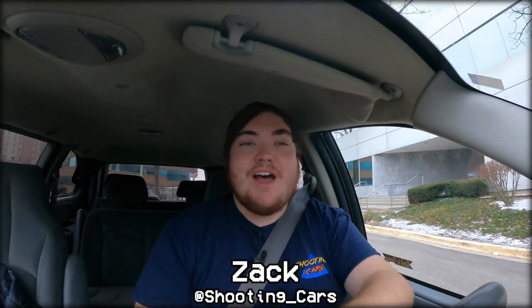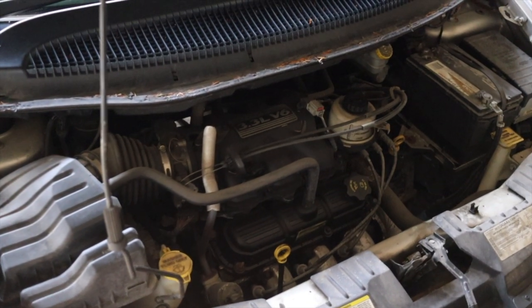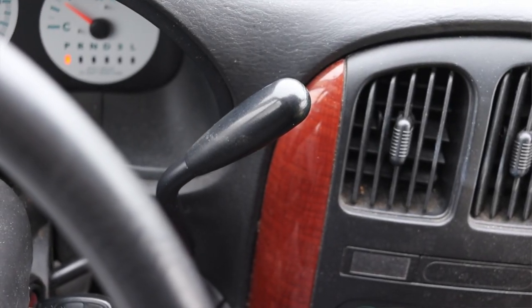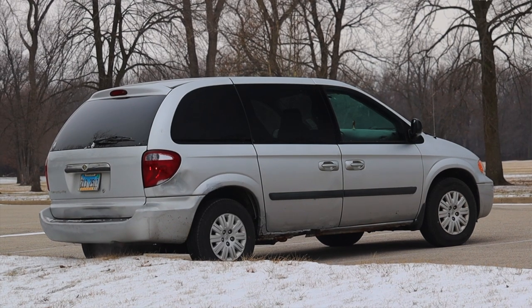All right, what's up guys, my name is Zach and today I am driving a 2005 Chrysler Town and Country. Up front is a 3.3 liter V6 and down below is a four-speed automatic transmission. I am super excited to be driving this Town and Country for a couple of reasons — first of all, I grew up with them.